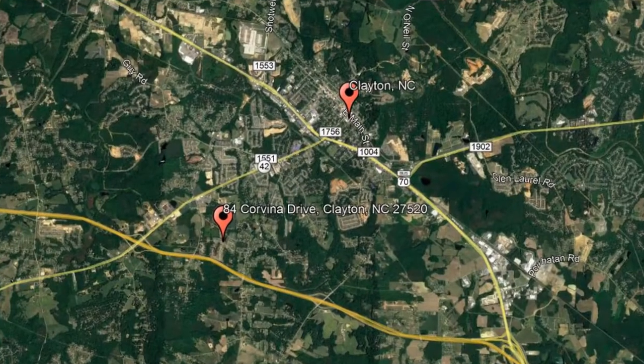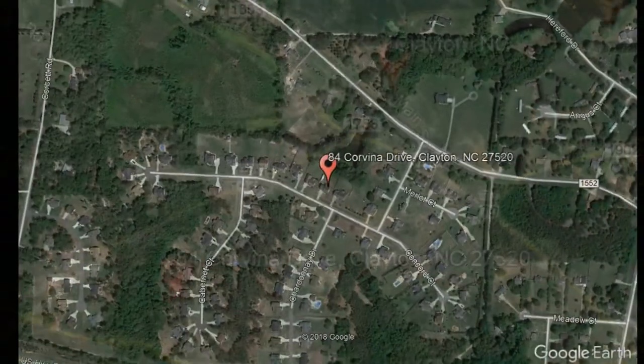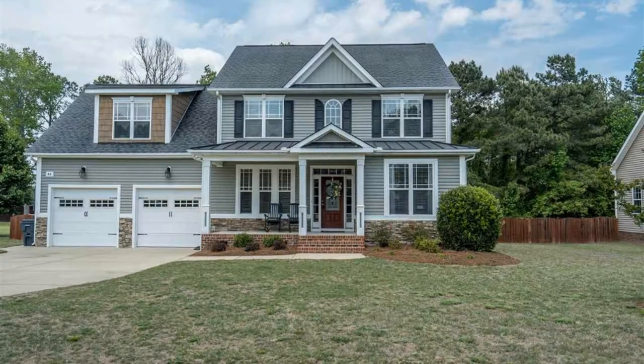Check out this available property and make it yours today. 84 Corvina Drive, Clayton, North Carolina. This beautiful four-bedroom, three-bathroom home located in Hannes Creek, Clayton, North Carolina is a steal.